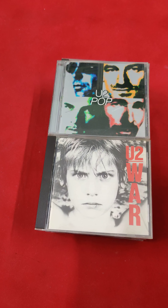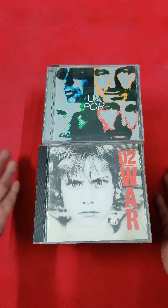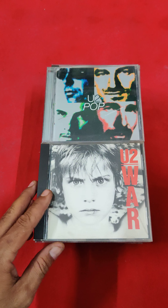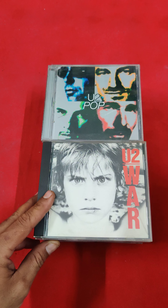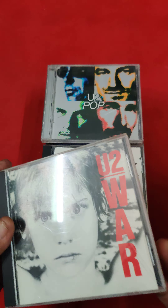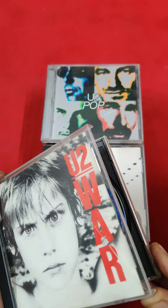Hello everyone, today I have this beautiful collection of rock band U2. I checked all CD conditions, manufacturing details, and album names. Today we have a full set of U2, so we will talk about it.